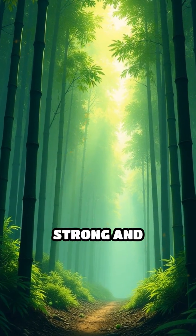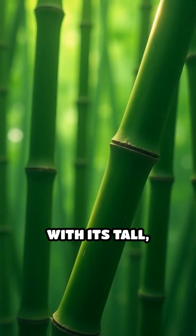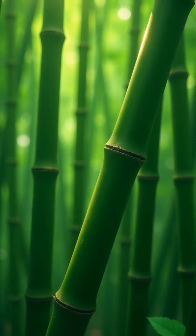Imagine a plant that's not only strong and flexible, but also a master of sound. Bamboo, with its tall hollow stalks, has a secret power: it naturally amplifies sound.